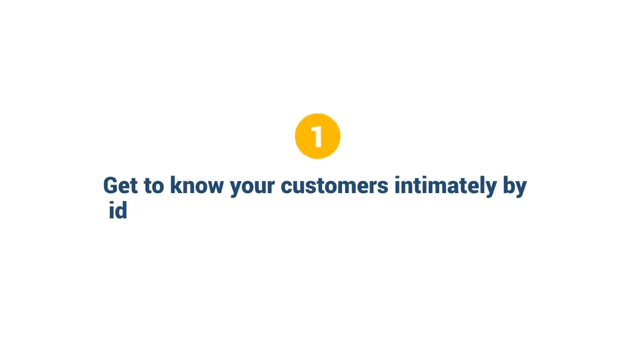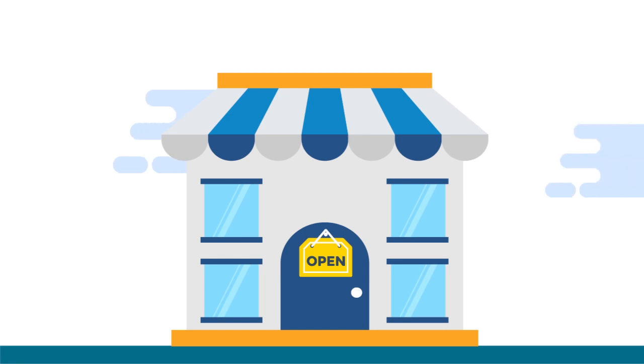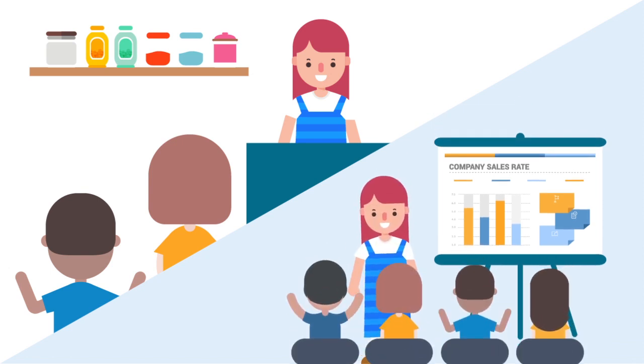Number one: get to know your customers intimately by identifying their core needs in context to your product or service. Gone are the days when you can just set up shop, wait for crowds of customers, and call it a day. Talk to prospects or existing customers and ask them what they think and feel about your business. Next, carry out a brainstorming session with all your staff to learn what they think about your brand.